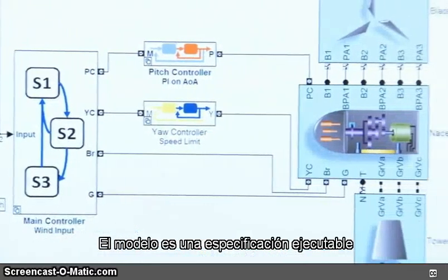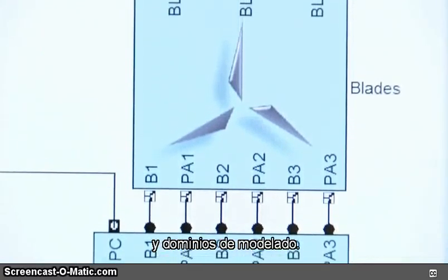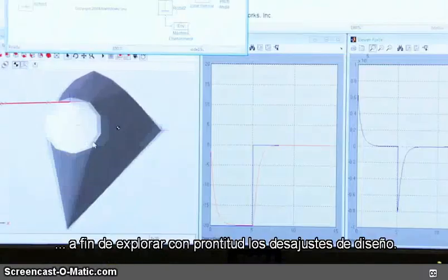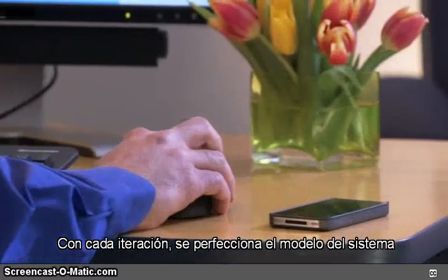Model-based design begins with a system model where you capture ideas and requirements. The model is an executable specification that lets your team collaborate across engineering roles and modeling domains. You can simulate the model or perform rapid prototyping to quickly explore design trade-offs.